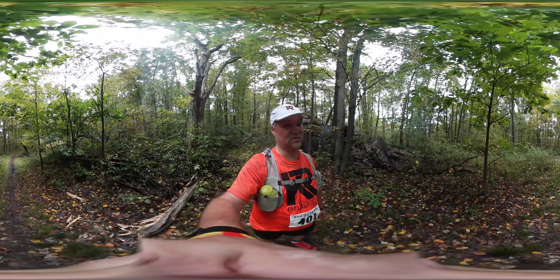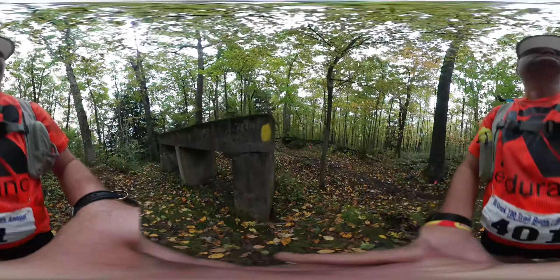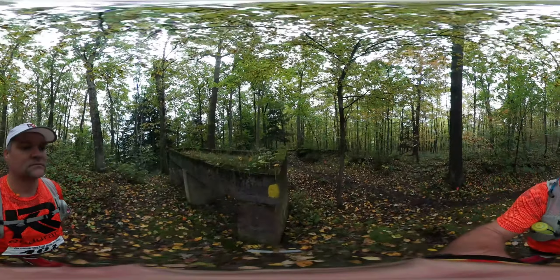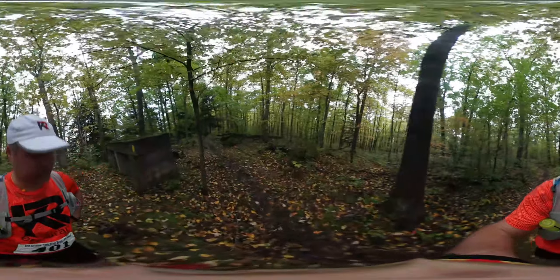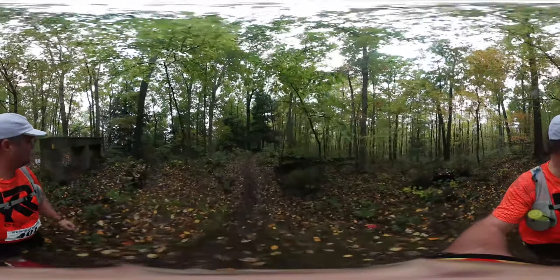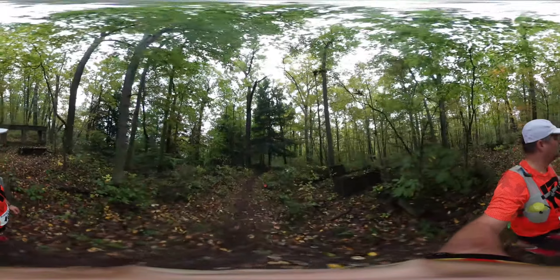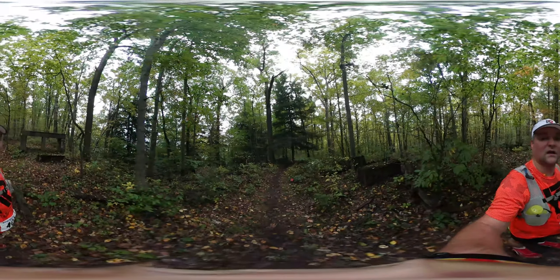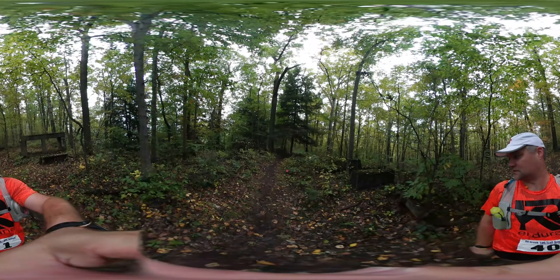At least there's no creepy clowns in these woods. Pretty darn cool. Let me go down a bit — get a better view. Now you see what it looks like. Stonehenge. Couple more blocks over there.